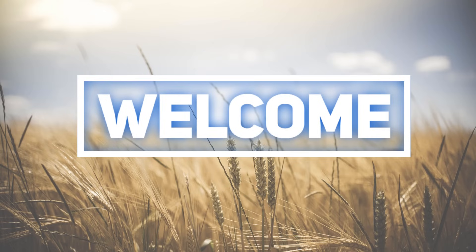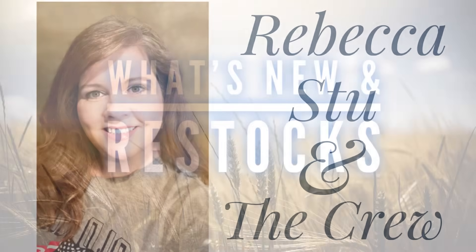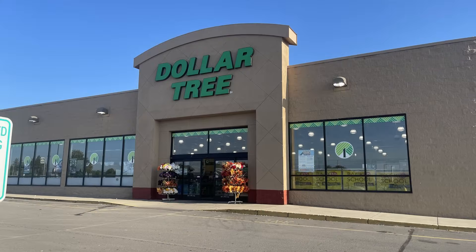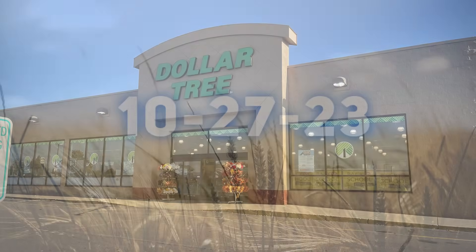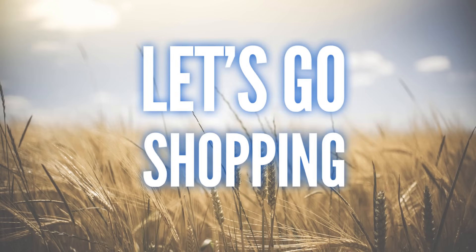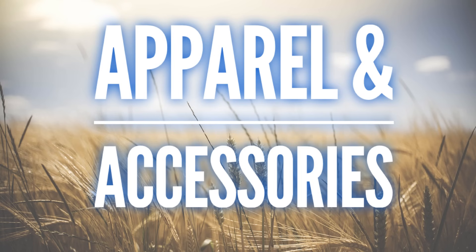Hi everyone, welcome to our channel Rebecca Stew and the Crew. I'm Rebecca and today we have a new video for you guys to see what's new and what's been restocked at your local Dollar Tree. This video is for Friday, October 27th, 2023, so let's go shopping and see what's new.